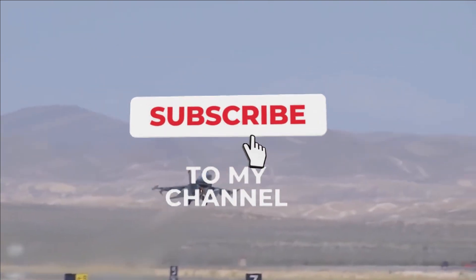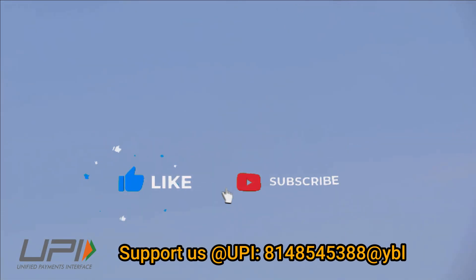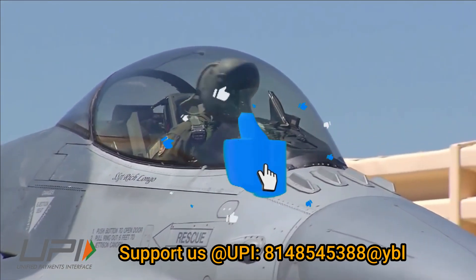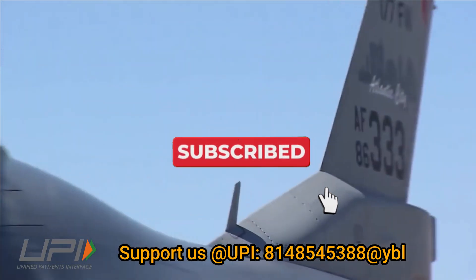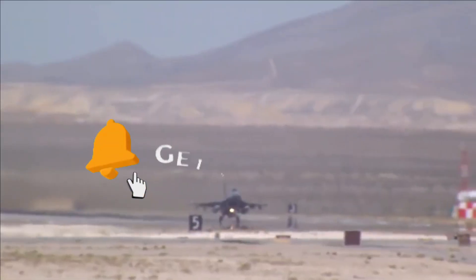That was today's update. Please share your views in the comments section. If you liked the video, do like, share, and subscribe. We'll be back soon with more interesting developments in the defense sector. Jai Hind.